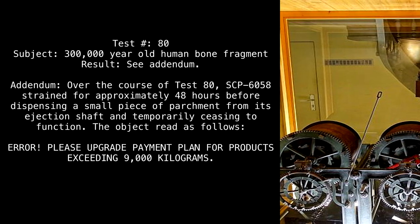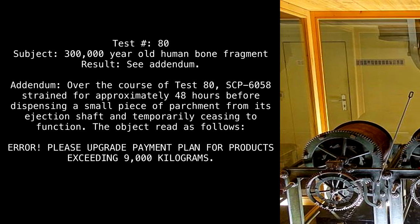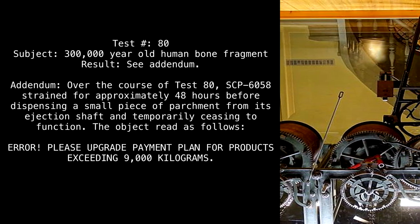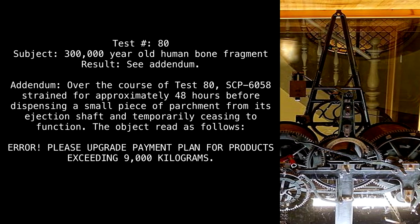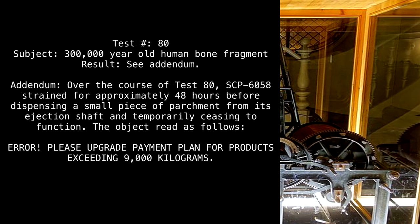Addendum. Over the course of test 80, SCP-6058 strained for approximately 48 hours before dispensing a small piece of parchment from its ejection shaft and temporarily ceasing to function. The object read as follows: "Error. Please upgrade payment plan for products exceeding 9,000 kilograms."